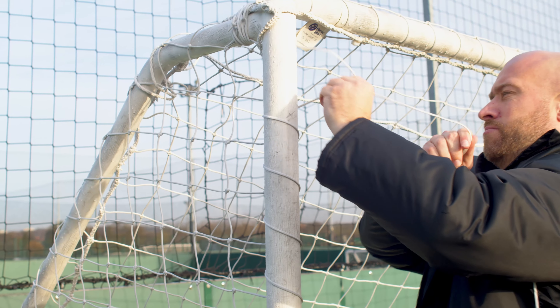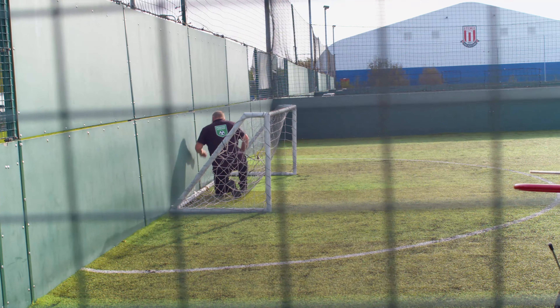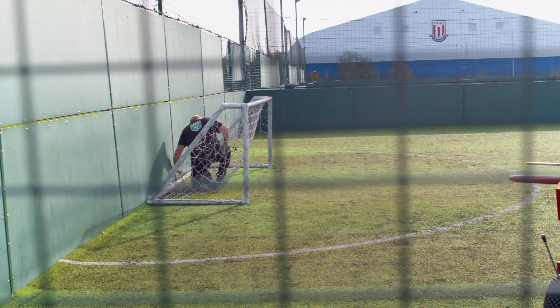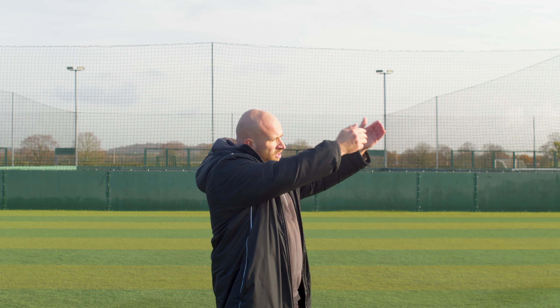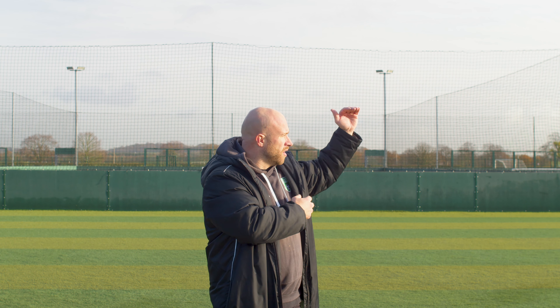I also like to check my goal nettings. From the previous night, we might get tears and rips, and if we do, we can obviously do little repairs to them.